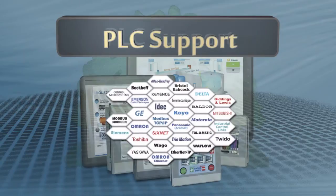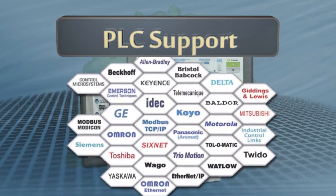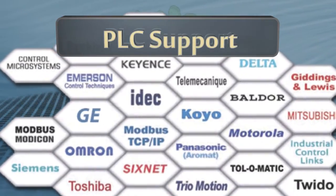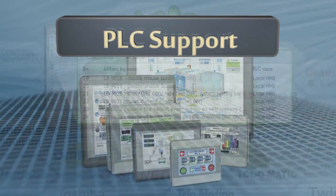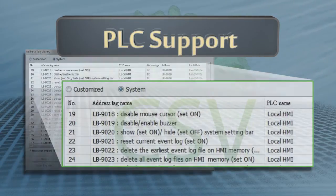Over 100 PLC protocols are supported. Maple Systems Graphic HMIs support the most popular PLCs, whether through serial or Ethernet connections — drivers for popular protocols are readily available. Our EasyWare software can also import tags from an Allen Bradley RSLogix project and much more.